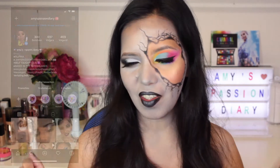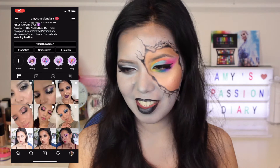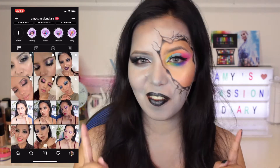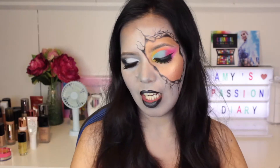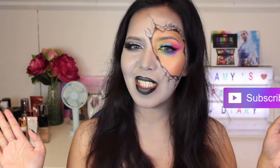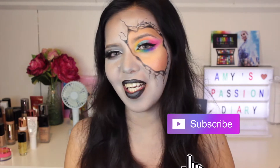Hello, my passionate loves. My name is MFM, this is Passion Diary, and welcome to this YouTube channel. It's the middle of the night here — it's quarter to one in the morning.